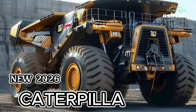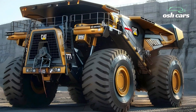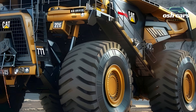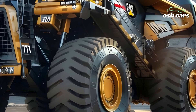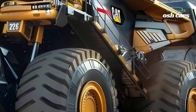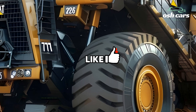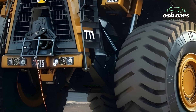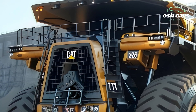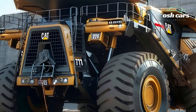The 2026 Caterpillar 797F stands unrivaled as the ultimate king of mining trucks, blending unmatched payload capacity, cutting-edge technology, and efficiency to rule the mining industry. Renowned for its reliability and sheer power, the 797F continues Caterpillar's legacy of producing industry-leading heavy-duty vehicles designed for the harshest environments and largest-scale mining operations.